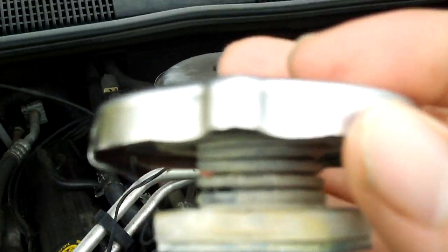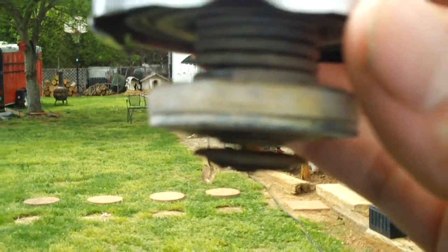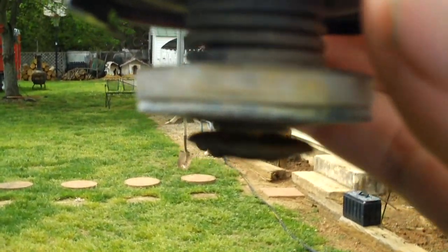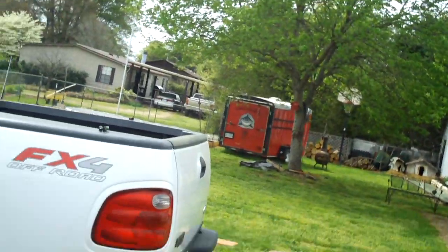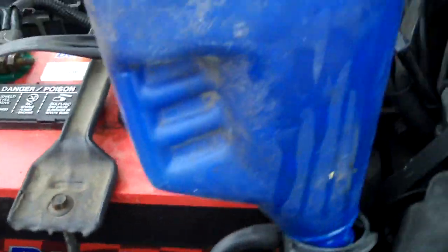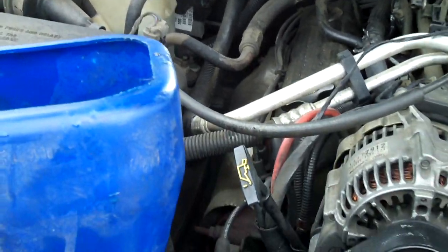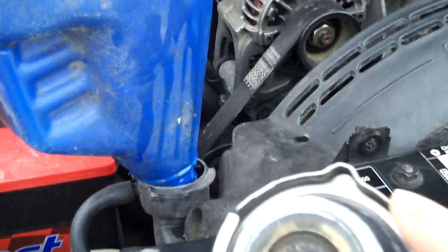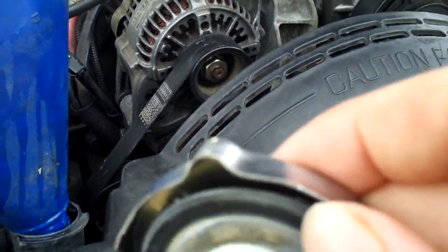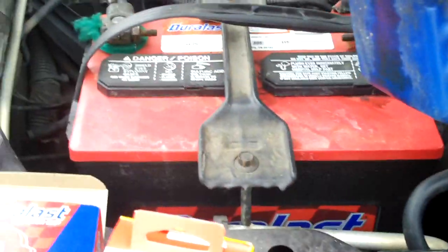The upper seal was leaking, and you can see this check valve on the cap is actually hanging down. Normally it takes vacuum to open this up. The cap itself held pressure just fine — I wasn't having issues with the system getting too high on the overflow or boiling out or anything like that. It was just getting a slow leak at the top when the coolant was supposed to go to the overflow tank.